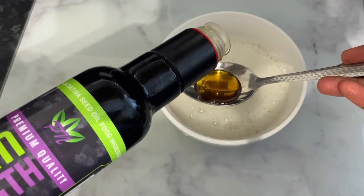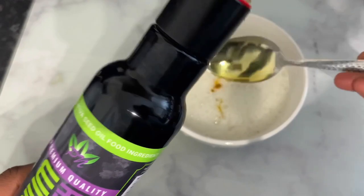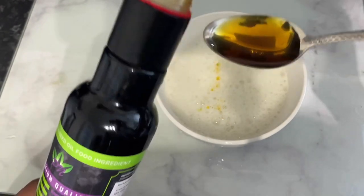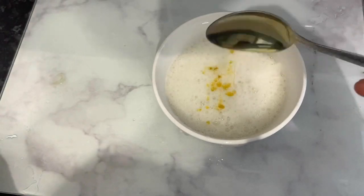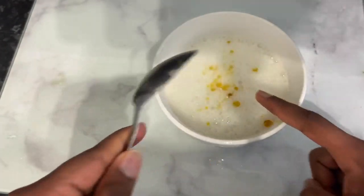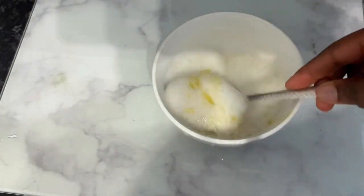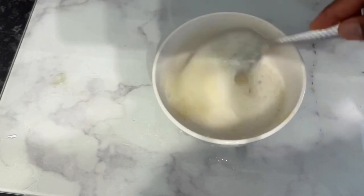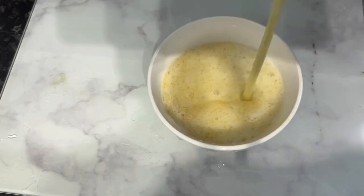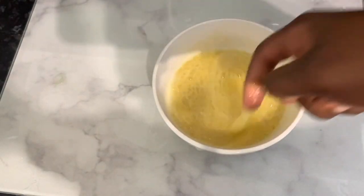I'm adding two tablespoons of black seed oil and mixing it all together. It will take on a goldish or yellowish color — that's absolutely fine, it won't show once applied to your hair. The aloe vera may foam because we just blended it — don't worry, once it sits for a few minutes the foam will go away.